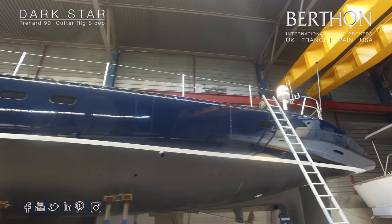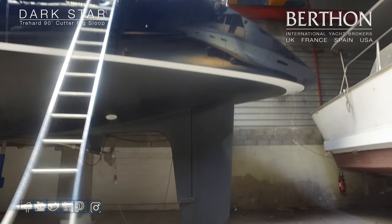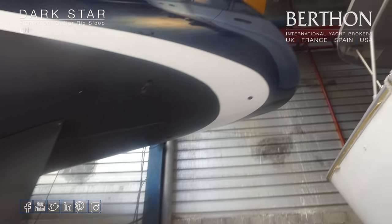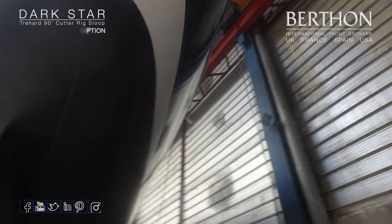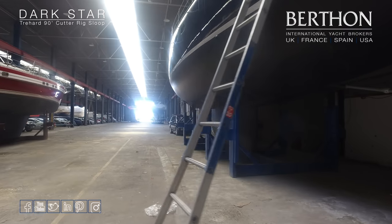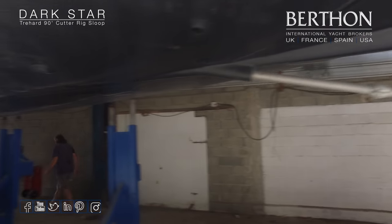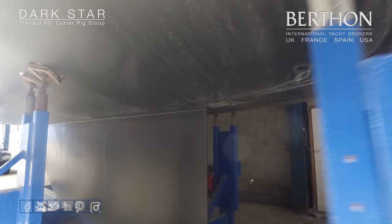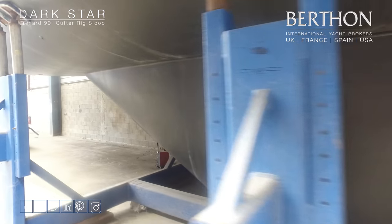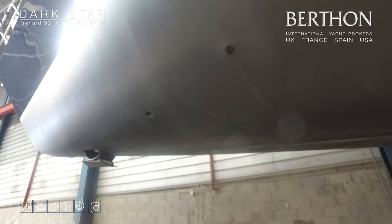Since she's come out of the water she's had new paint, so the topsides are looking fantastic and the bottom has been prepared. Very powerful protected rudder. She is built of aluminium, as with most of the Traharde boats. Very fair beneath the waterline, and you can see the anodes are all in. At Port Napoleon they all live on cradles which can easily move around. There's an inspection hatch for the centreboard and she has a retractable bow thruster which can easily be seen there.